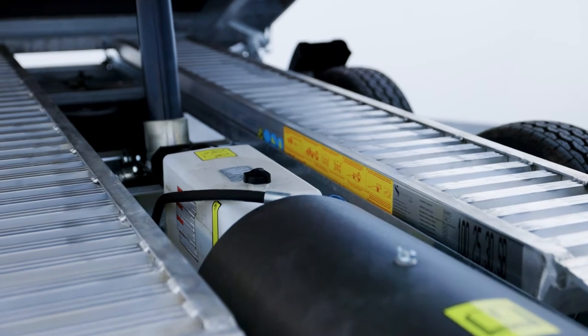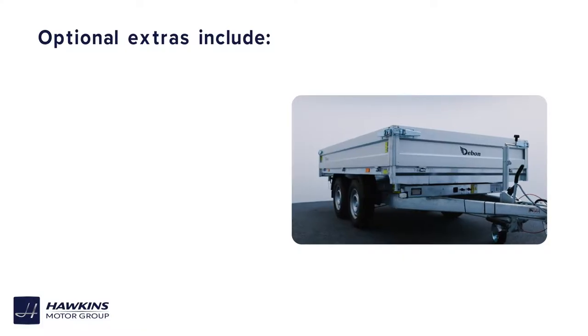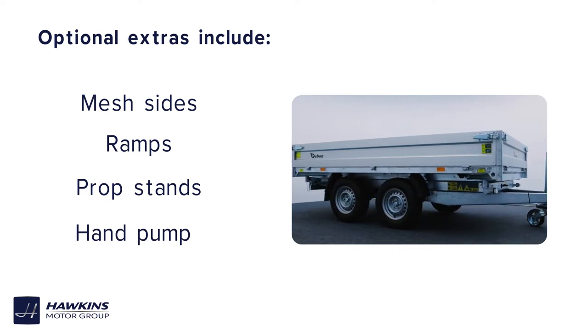It also includes an electro hydraulic pump with its own built-in battery, eight tie rings, and a storage rack for optional 2.5 metre aluminium ramps. Some of the additional options include mesh sides, aluminium loading ramps, telescopic prop stands and emergency hand pumps.